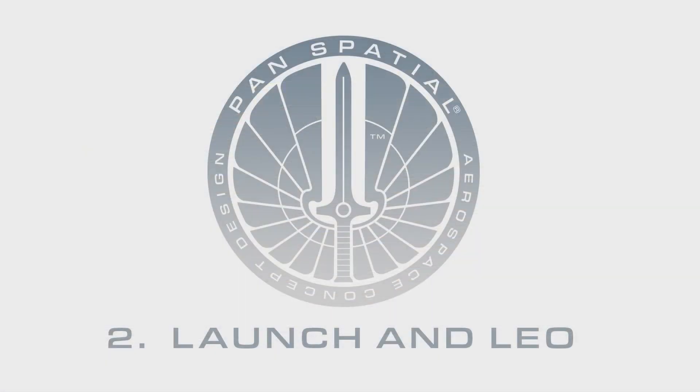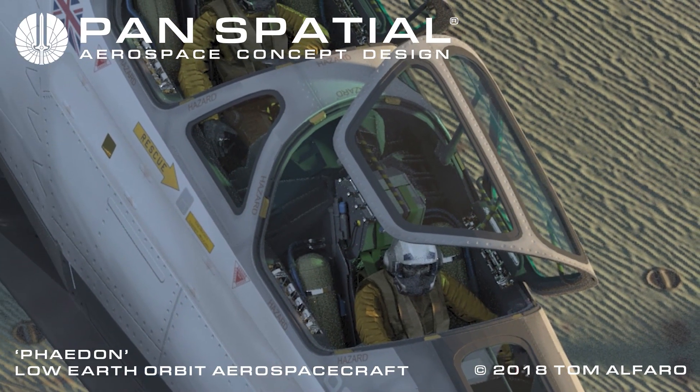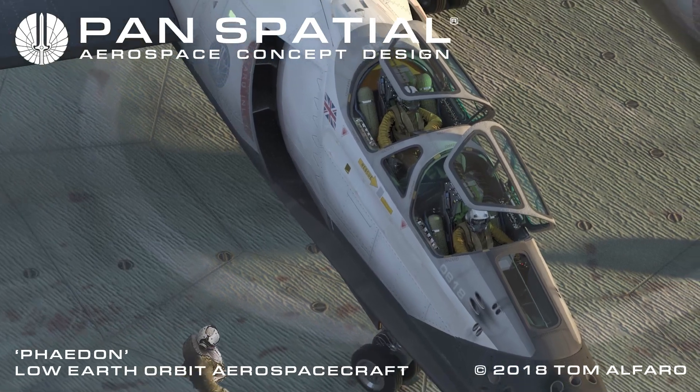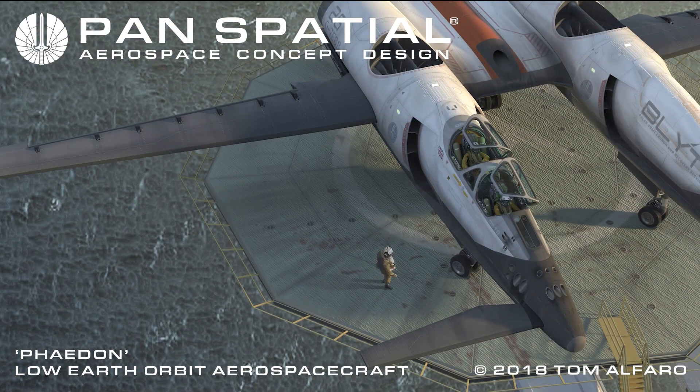Section 2: Launch and Achieving Low Earth Orbit. The crew prepares for vertical takeoff in full mission configuration — right-side crew cockpit module and left-side cargo module. Phaedon provides commercial launch and recovery of low-Earth orbit satellites. Other primary customer missions include resource discovery, remote asset tracking, and communications.